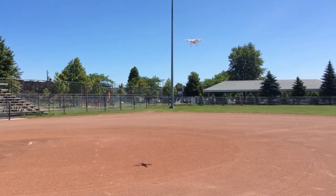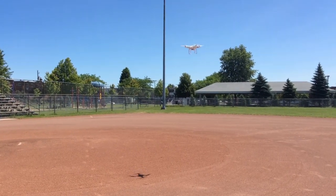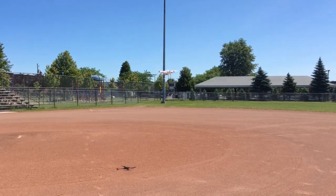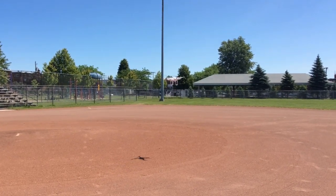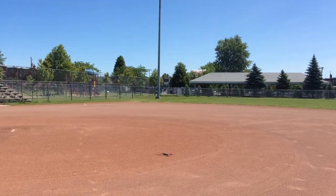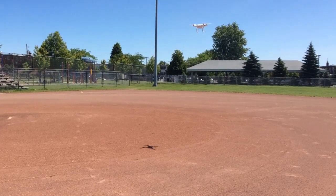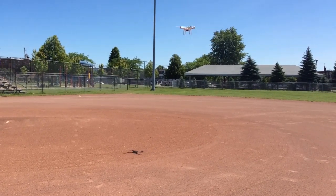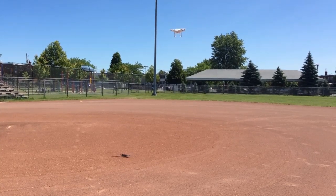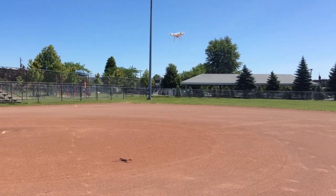I've looked online and I think this is related to the update. As I mentioned, prior to the update I had no issues. I decided to go to my local park and shoot this video on a pretty sunny day.